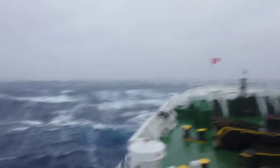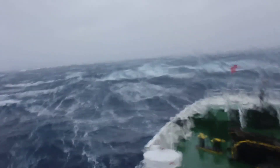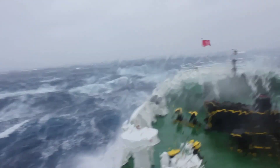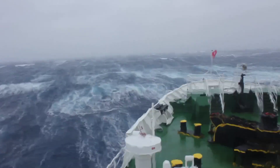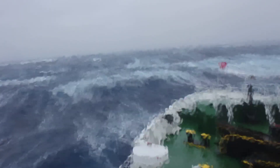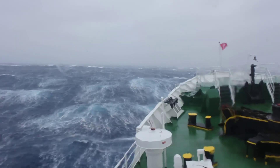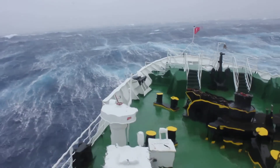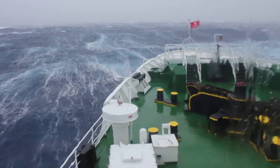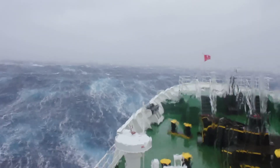I forgot to mention — this is the Drake Passage, which takes you between Antarctica and South America. We're heading back now. We had a relatively quiet passage coming over, but now it's payback time. I think I'm off to my cabin to be seasick.